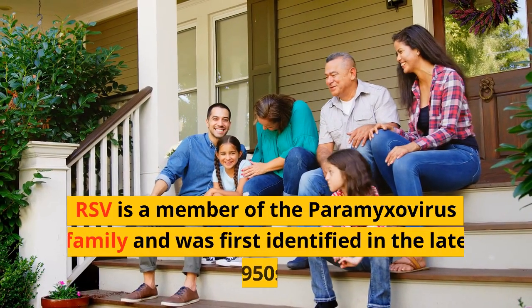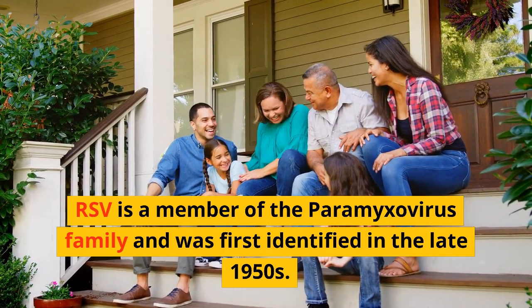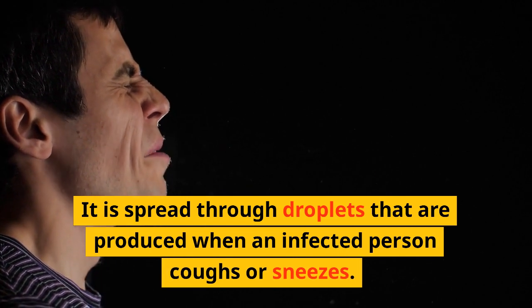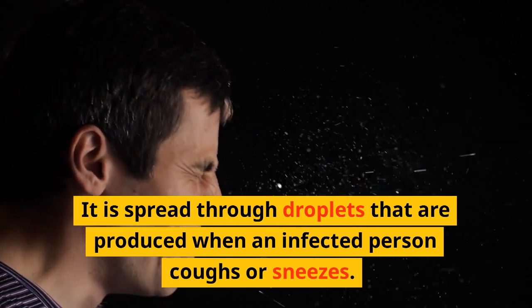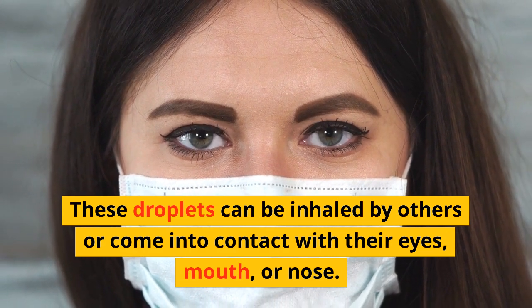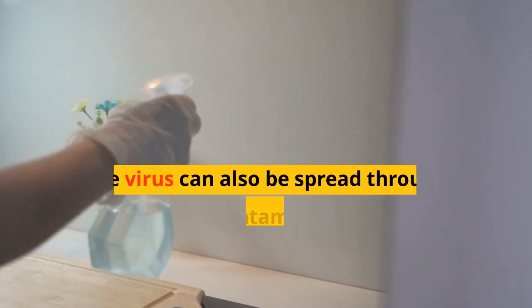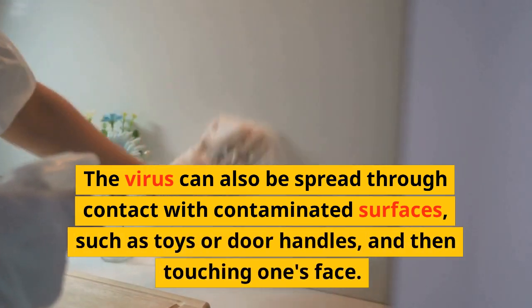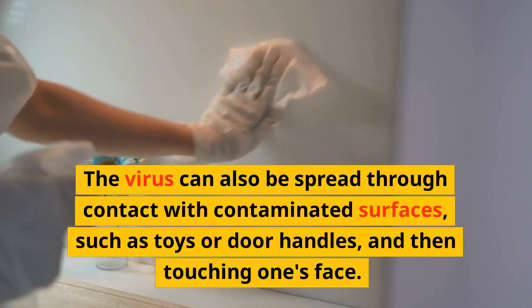RSV is a member of the paramyxovirus family and was first identified in the late 1950s. It is spread through droplets that are produced when an infected person coughs or sneezes. These droplets can be inhaled by others or come into contact with their eyes, mouth, or nose. The virus can also be spread through contact with contaminated surfaces, such as toys or door handles, and then touching one's face.